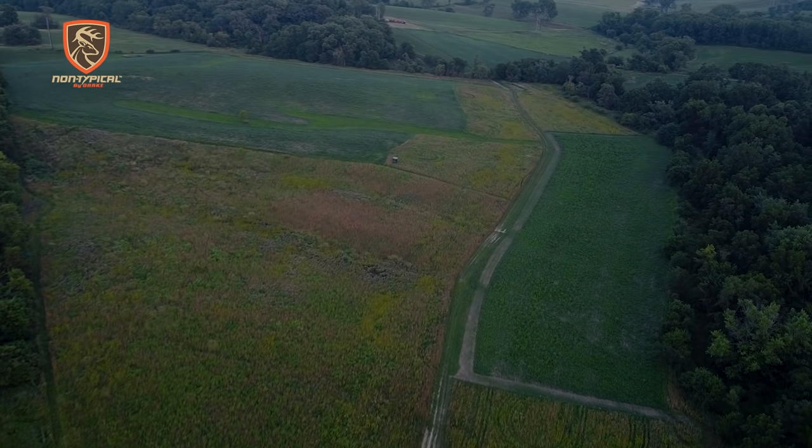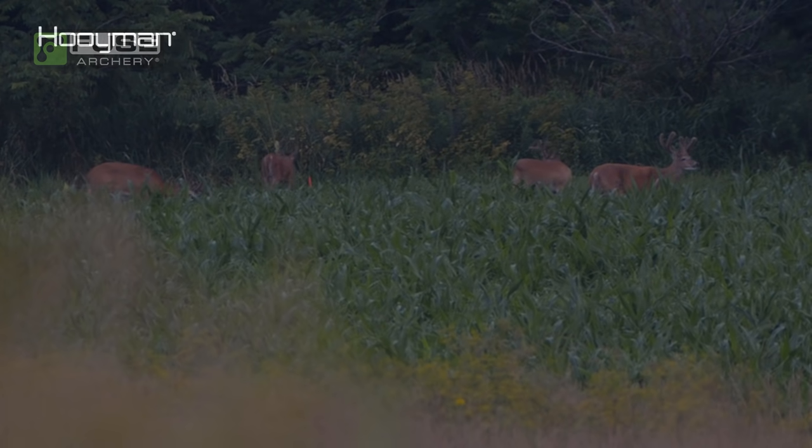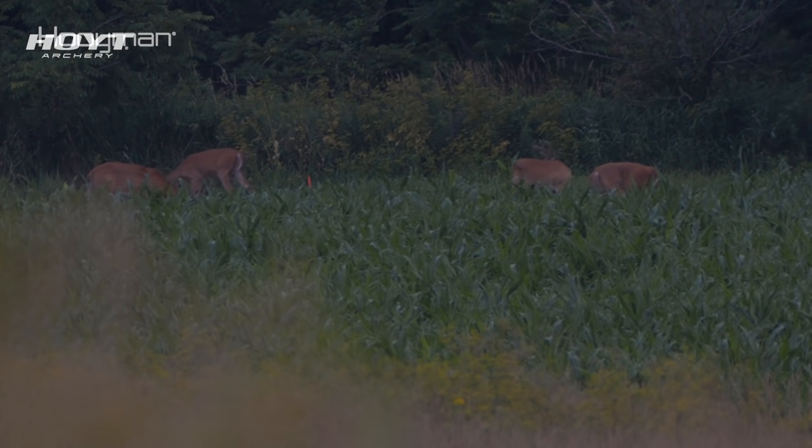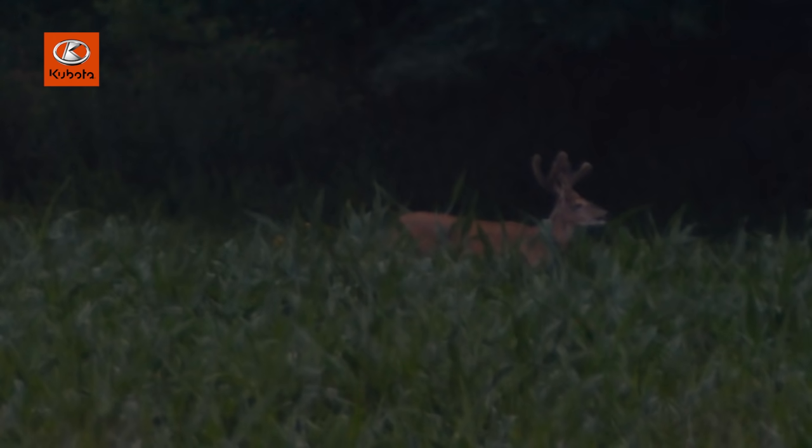Rye had a pretty good sit. He saw one decent buck and a few other younger bucks and a couple does — quite a few deer coming out. Kind of as we expected, we got here just in time. It was so hot today but in that last hour they really started moving out. We have better weather coming this week — we're going to have a cold front come through. So we're going to try to get out later in the week and sit over these beans and see if we can't lay eyes on one of these better bucks. We'll catch up with you guys then.